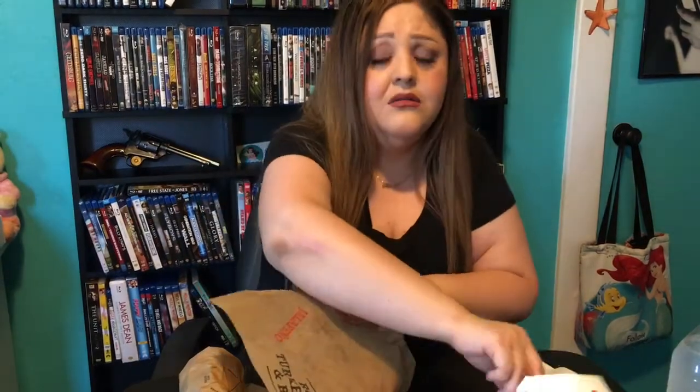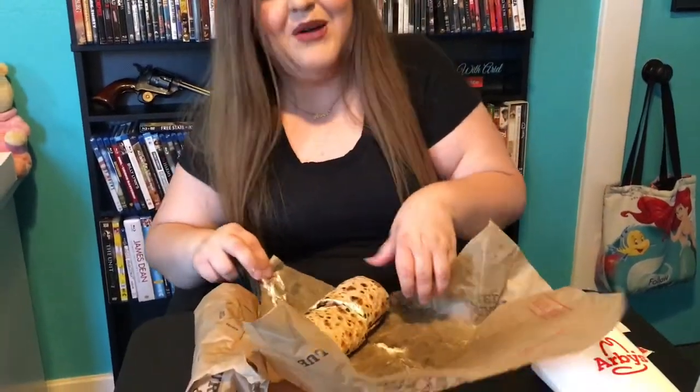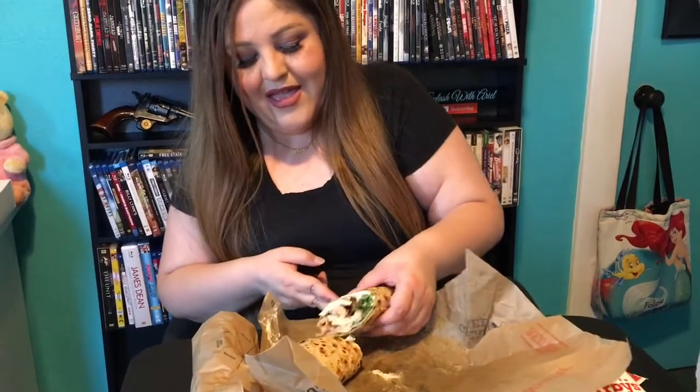These sweet potato fries are really good. Oh, it comes cut. Wow, you smell that — oh wow, that smells so Mediterranean. I think I'm in love. This smells good. Wow, I'm impressed. That smells delicioso.